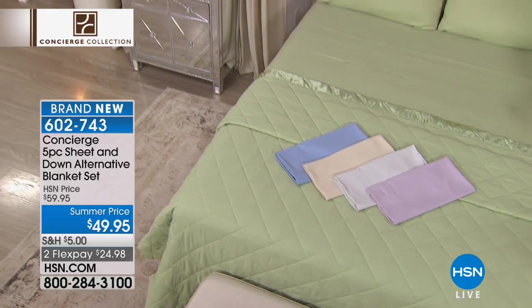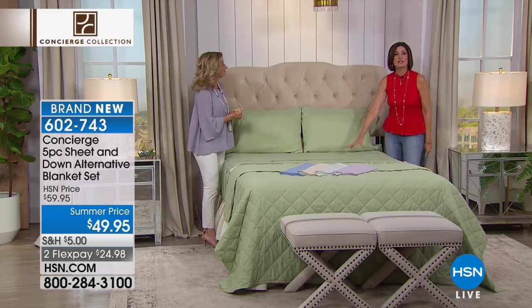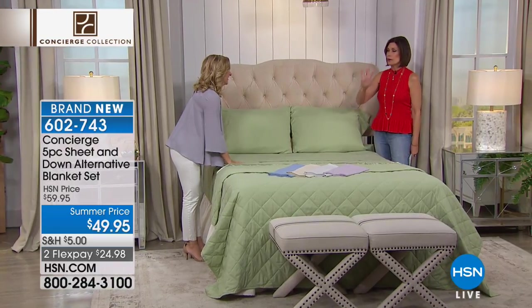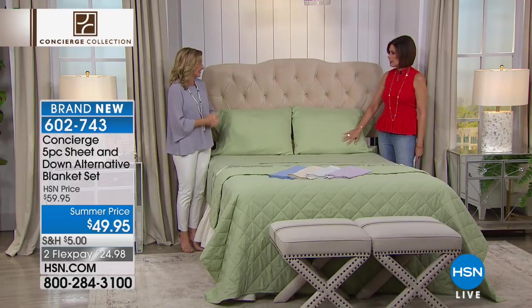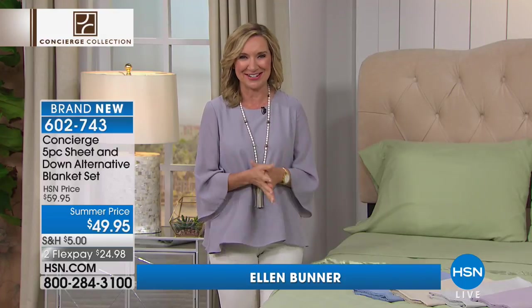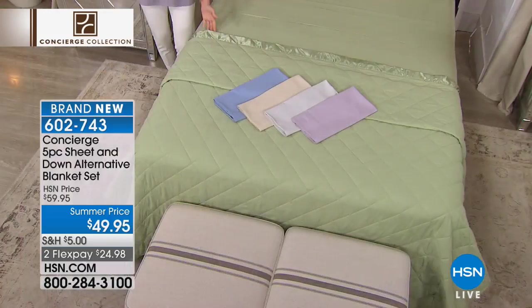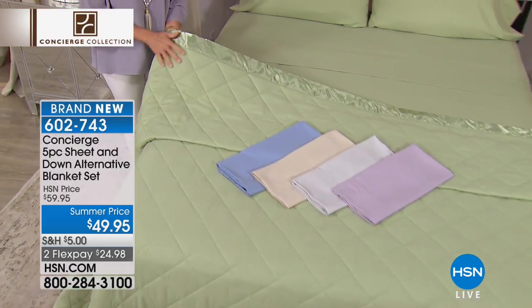Ellen Bunner is joining us right now, and Ellen brings us all of our Concierge Collection items. You're going to see our today's special in a few minutes, which is a mattress pad unlike we have ever done before. We took our two best sellers in Concierge Collection — our soft, luxurious brushed microfiber sheets and that beautiful down alternative blanket, which is just the perfect weight and you can layer with it all year long.